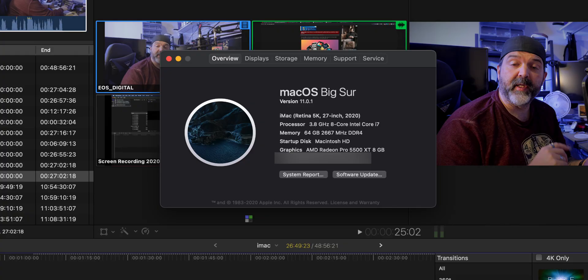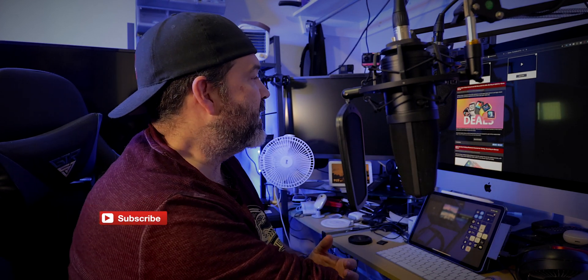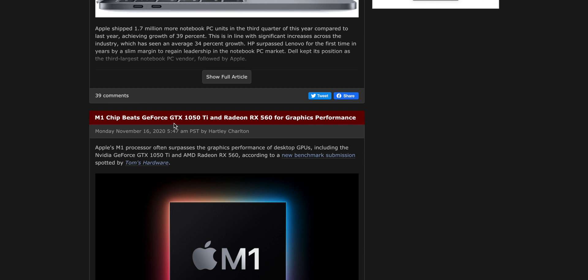I also have a 2020 iMac i7 with 64GB of RAM and the upgraded video card. We're seeing now, especially since the new M1 machines are being released — some have actually been showing up at people's houses already, but really officially released tomorrow — we're seeing a lot of benchmarks come out. For instance, the M1 chip beats the GeForce GTX 1050 Ti and the Radeon RX 560 for graphics performance, which is kind of awesome.